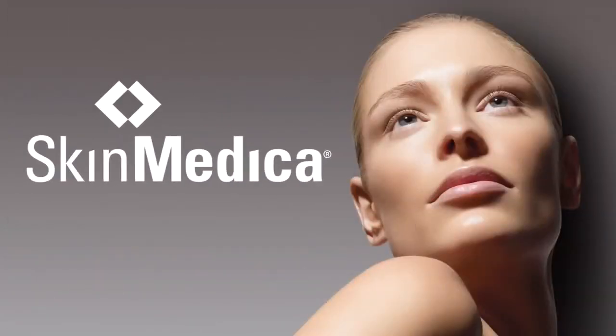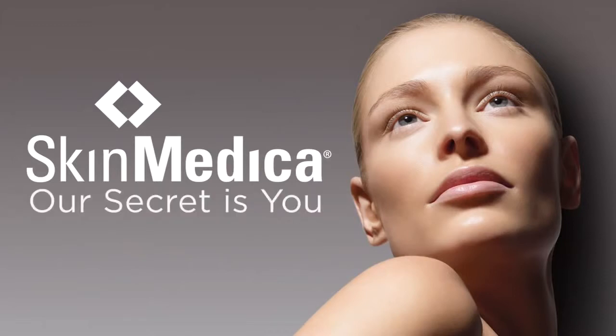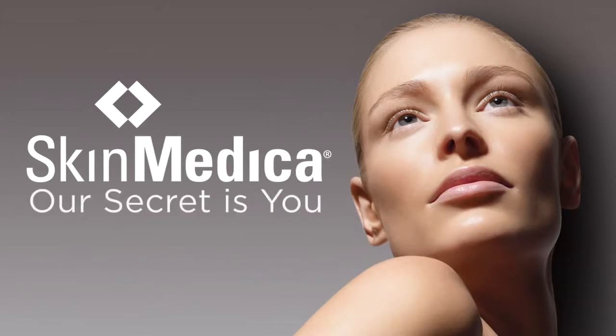Growth factors are proteins your own body uses to help rejuvenate your skin. That's why at SkinMedica, we truly believe our secret is you. Doctors all over the world identify SkinMedica as a leader in topical growth factor products.